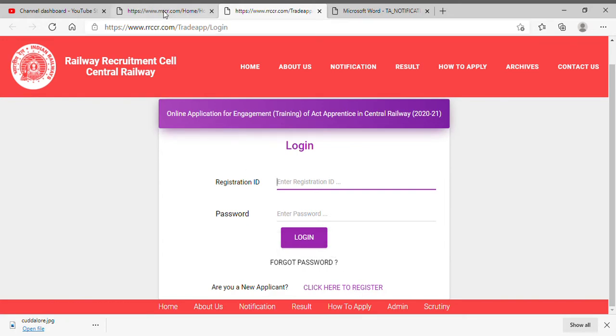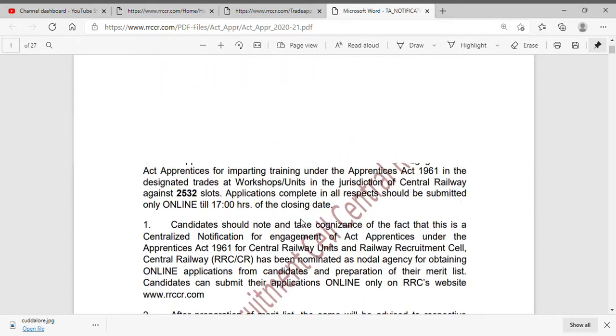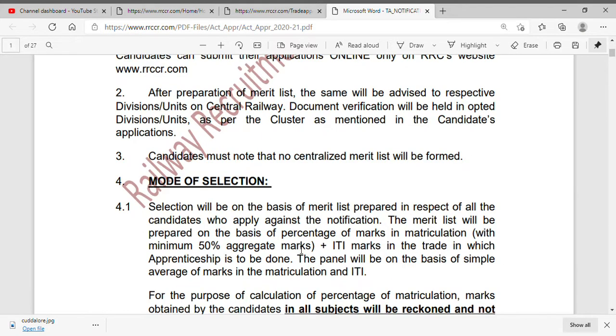For apprenticeship training, there are two slots with 32 slots. The selection is based on marks in SSLC or ITI. You can apply through the merit list. This is an opportunity — you can use an Apprentice certificate.